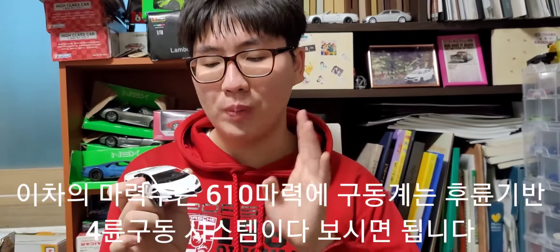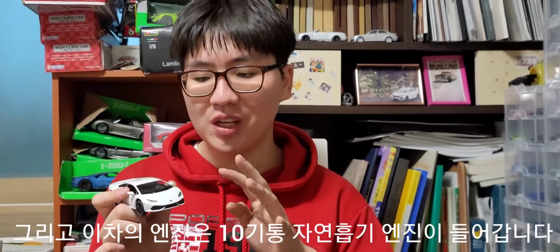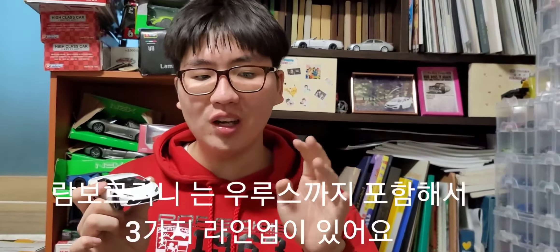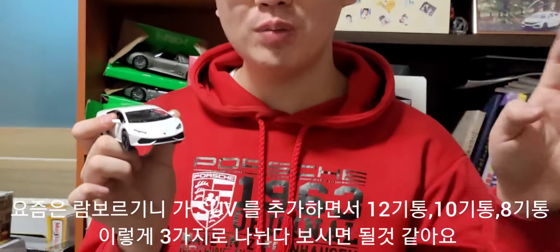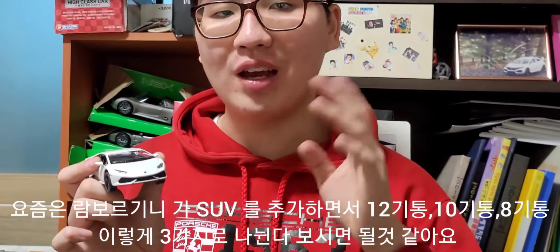이 차의 엔진은 10기통 자연흡기 엔진입니다. 람보르기니는 예전에는 12기통과 10기통 두 가지 라인업이었는데, 요즘은 SUV 우루스까지 추가되면서 12기통, 10기통, 8기통 이렇게 총 세 가지 라인업으로 나뉘었습니다.